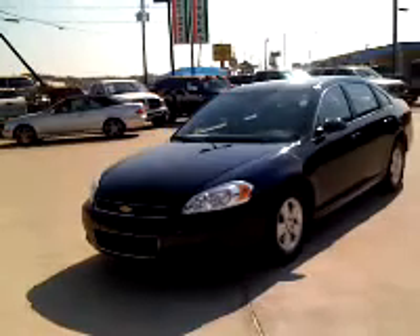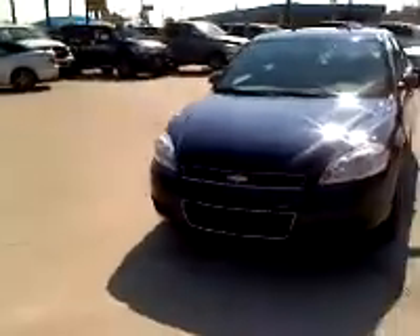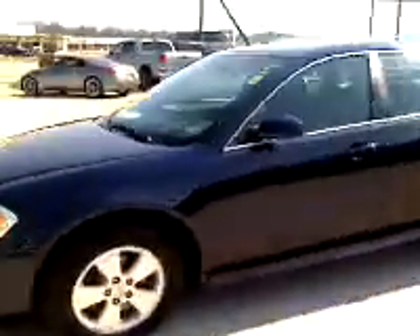Go ahead and run around the front here — I'd like you to check it out. Alright, I'm going to go open her up so you can see the interior.